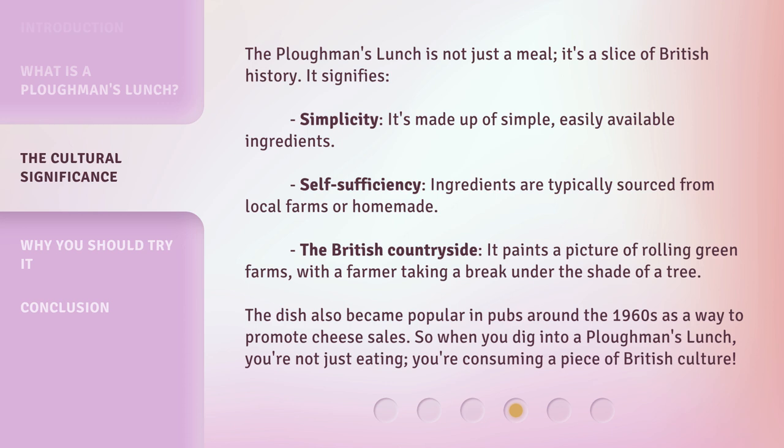The dish also became popular in pubs around the 1960s as a way to promote cheese sales. So when you dig into a plowman's lunch, you're not just eating — you're consuming a piece of British culture.